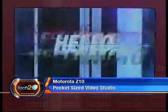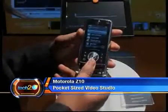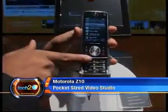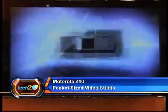At number 12 is the Motorola Z10. This slider phone featuring a 3.2 megapixel camera is the perfect answer for all you YouTube fanatics and wannabe filmmakers. It can capture video at 30 frames per second.